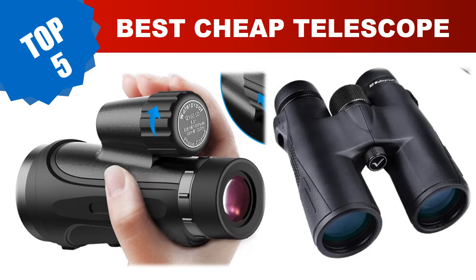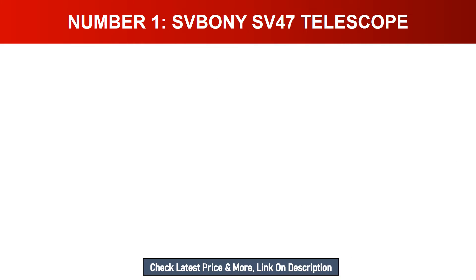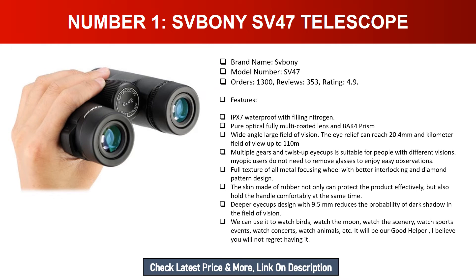For more info and updated pricing of the products mentioned in the video, make sure to check the links in the description below. Number one: SVBONY SV47 telescope. Brand name: SVBONY. Model number: SV47. Orders: 1,300. Reviews: 353. Rating: 4.9.